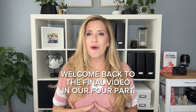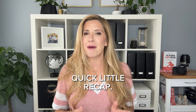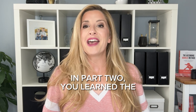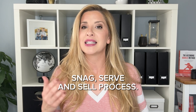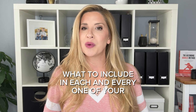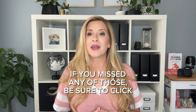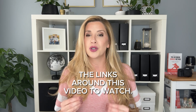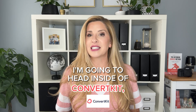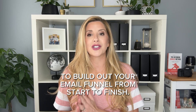Welcome back to the final video in our four-part mini-series all about email marketing for photographers. Quick recap: in part one, we talked about the importance of marketing with an email list. In part two, you learned the snag, serve, and sell process. In part three, I provided a basic framework for what to include in each of your automated emails. Now in our last video, I'm going to head inside of ConvertKit, my email software system, and show you how to build out your email funnel from start to finish.